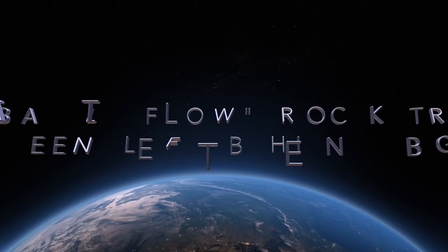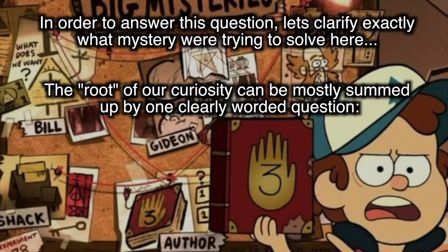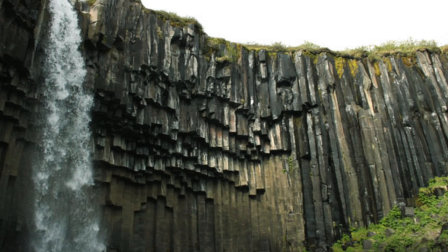Could basalt flow rock structures really have been left behind by giant trees? Let's see what we can uncover about the true origin of these columns. In order to answer this question, let's clarify exactly what mystery we're trying to solve here. The root of our curiosity can be mostly summed up by one clearly worded question: are these structures organic or geological in origin?